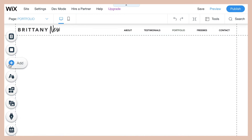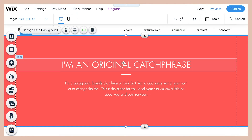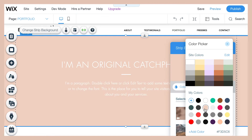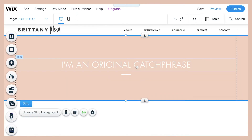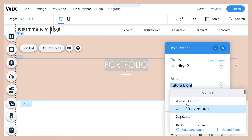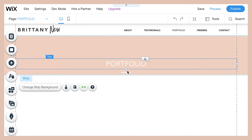Go to 'Add' and add a nice strip at the top — this is where you write the name of your page, which is going to say 'Portfolio.' Make sure that everything is in your branded fonts, as we talked about in my last video about branding and consistency.